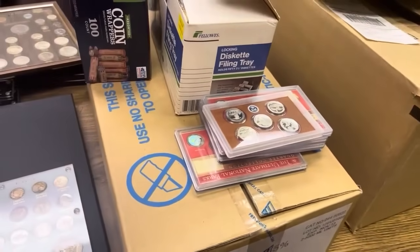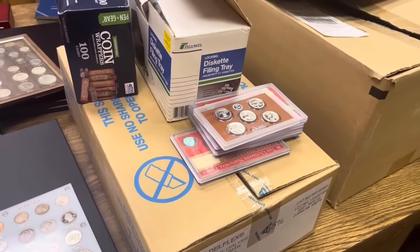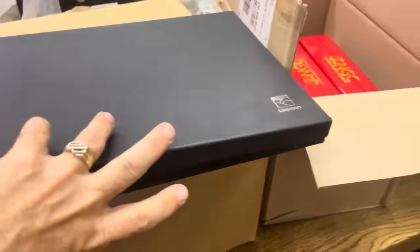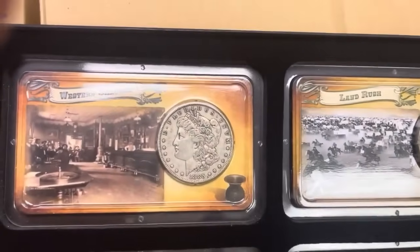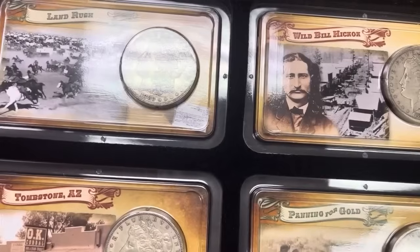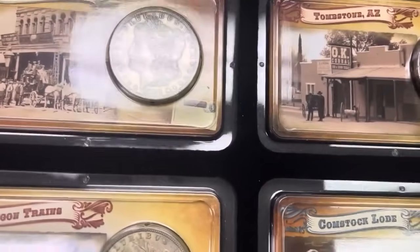Three of us were working on this collection — I was organizing it and putting it together because one does a certain thing, another like Andy does another thing, employees that I have here. One's working on the modern stuff, one's working on the graded stuff, one's working on the ungraded. I typically do the ungraded stuff. This is something I thought was really neat and I'm going to keep it like it is — yes, they probably paid a little more than they should have being from Littleton, but I thought this was a really cool set: Western Saloons. We do have an order number on our website and our email is portsmccoinshop@gmail.com.